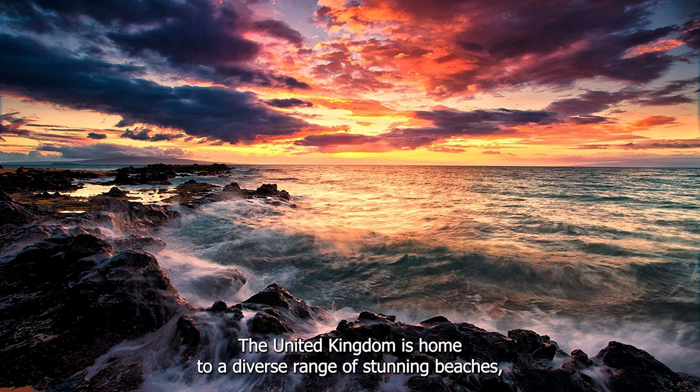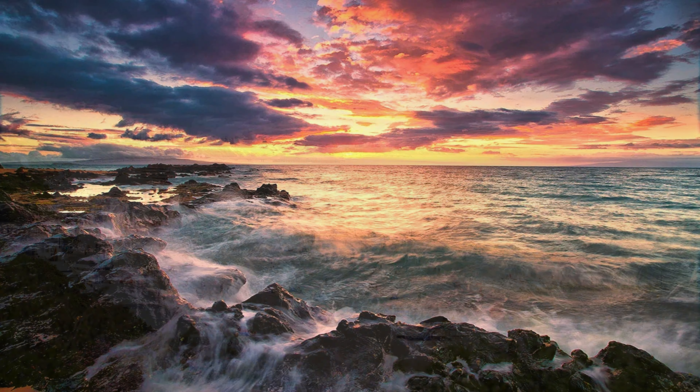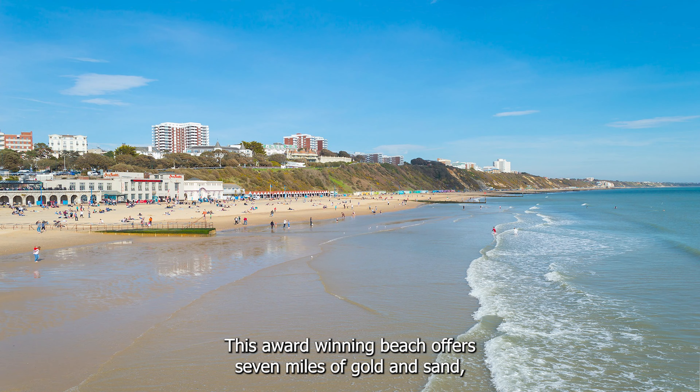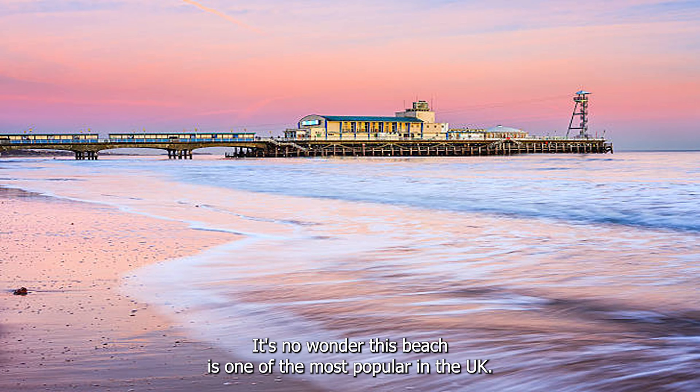The United Kingdom is home to a diverse range of stunning beaches, offering something for every beach lover. Our first stop is Bournemouth Beach in Dorset. This award-winning beach offers seven miles of golden sand, clear waters, and a vibrant atmosphere — it's no wonder this beach is one of the most popular in the UK.